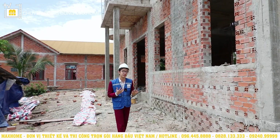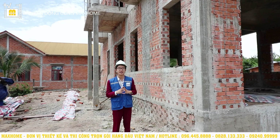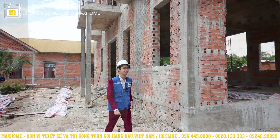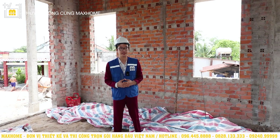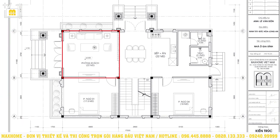Even from the outside, though not yet completed, one can already appreciate its beauty. So how will the interior space be divided? Let's go inside and explore. An is now inside Uncle Đôn's house. The area where An is standing will later become a very grand space – the living room, with an area of 22m².